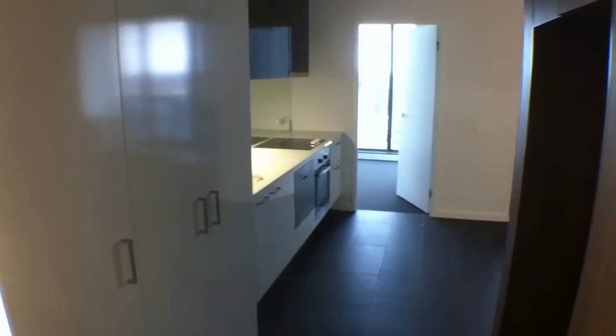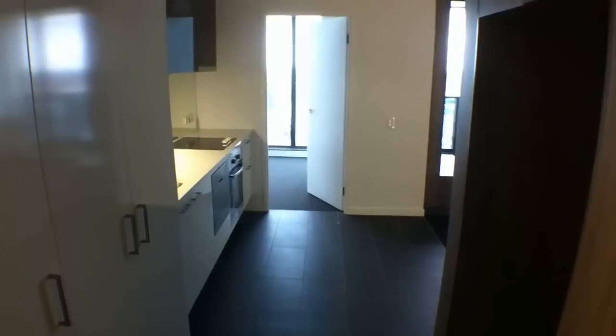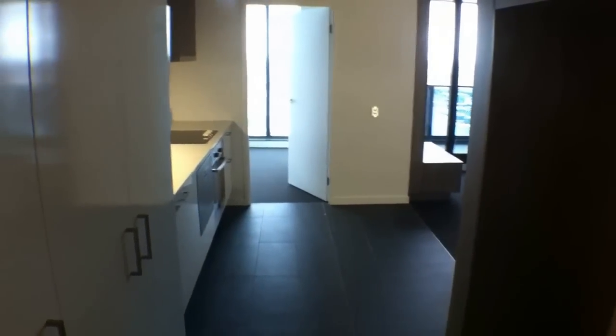So this is the kitchen area. To my left there's a bathroom, straight ahead you've got the master bedroom with an ensuite, and to our right there's the living space and the second bedroom.